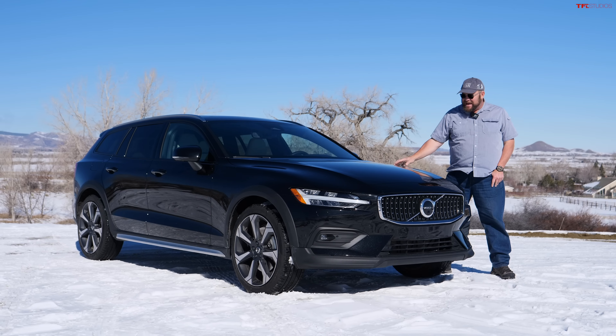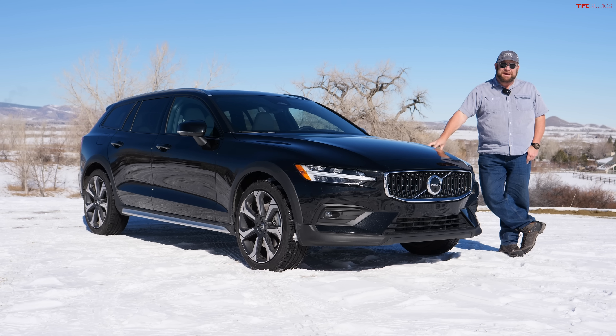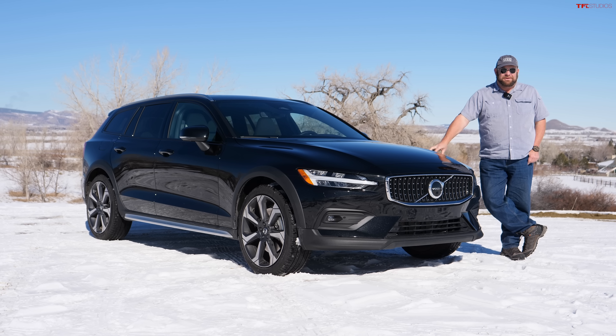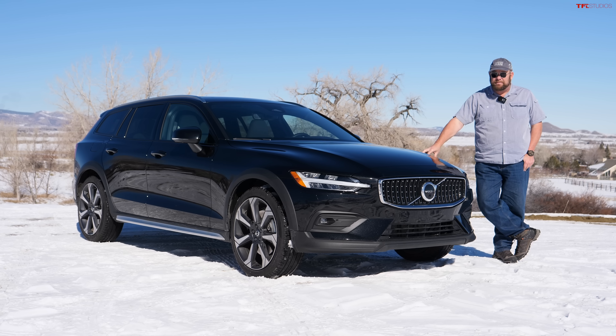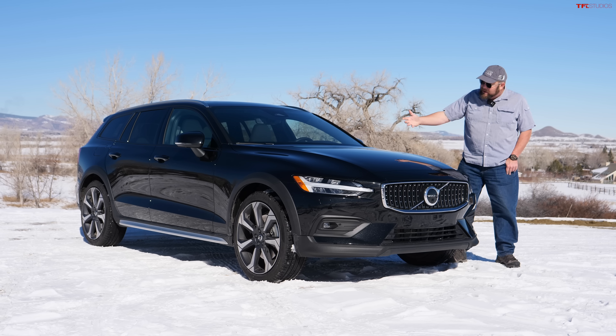Let me ask you a question: let's say you're driving your crossover or your SUV and you go through a mountain pass, you go around the corner, and you're tipping around and feeling rather unathletic. Well, there are very few things you can do if you want to maintain a lot of cargo space, utility, capability, and a good ski vehicle — unless you get something like...